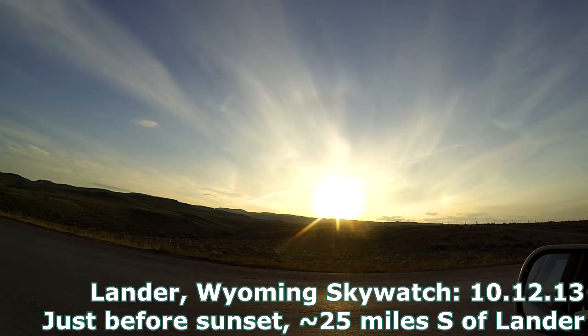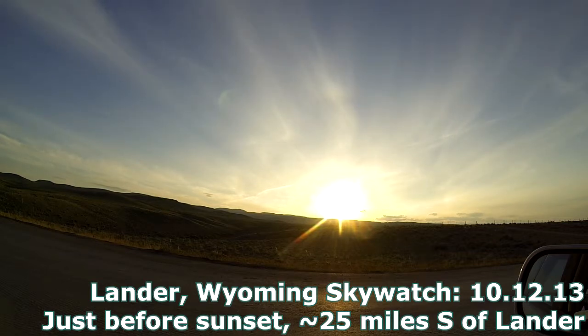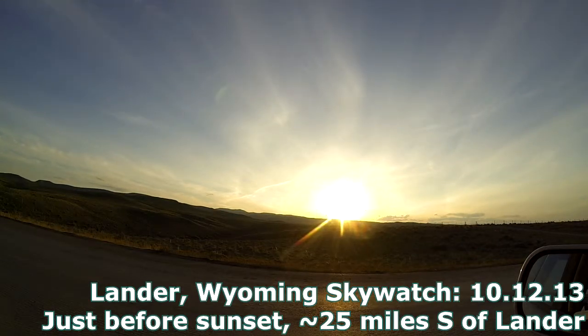Hopefully you can notice that sun dog there. It's just before sunset and I was driving back from the Breakthrough Energy Movement Conference down in Boulder, and hideous skyscapes throughout. Notice that high wispy cirrus layer. If you look by the sun you can see a trail lingering from lower left to upper right just above the sun.